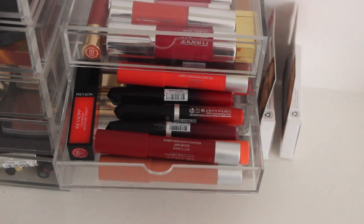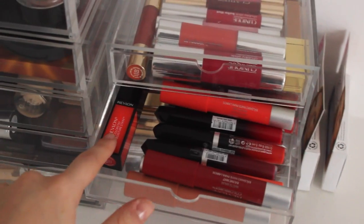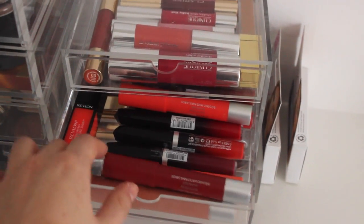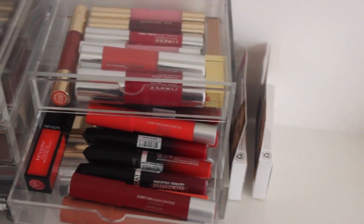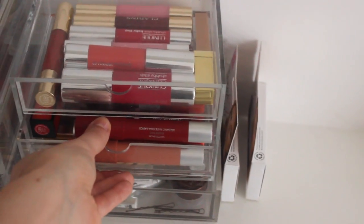In the second drawer down I have drugstore lip crayons and liquid lipsticks. I've got the Revlon Colourstay Moisture Stain, the Colourburst Matte Balms by Revlon — lots of those — and some of the Rimmel Apocalypse lip lacquers, both the matte and glossy ones. This drawer is a bit of a pain because it doesn't like to shut.